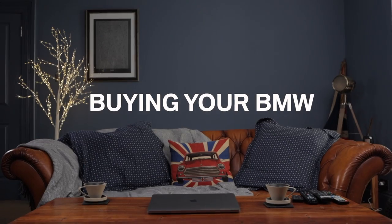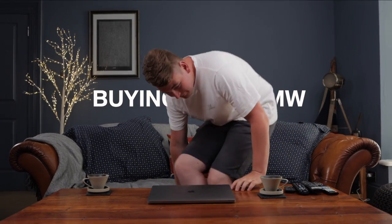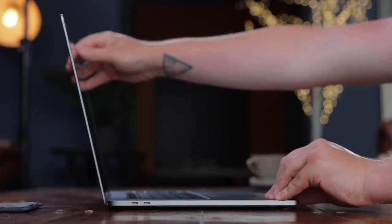Cotswold Hereford BMW is open for business, safely. If you're looking to buy a BMW at this time, Cotswold Hereford have created a safe and easy way to help you.